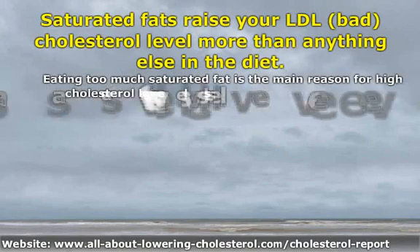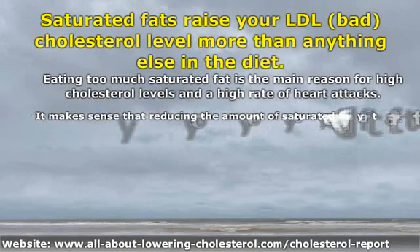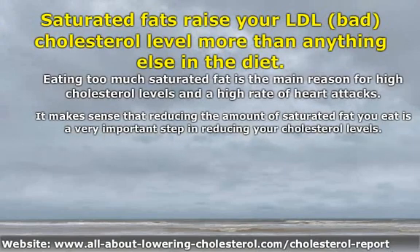Eating too much saturated fat is the main reason for high cholesterol levels and a high rate of heart attacks. It makes sense that reducing the amount of saturated fat you eat is a very important step in reducing your cholesterol levels.